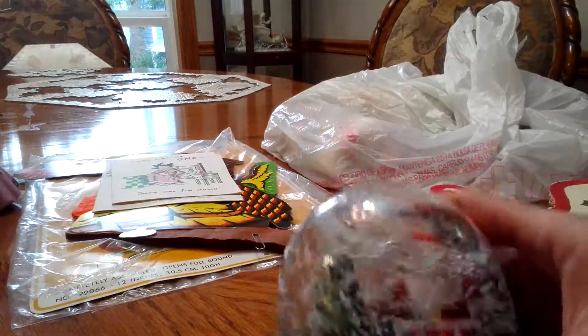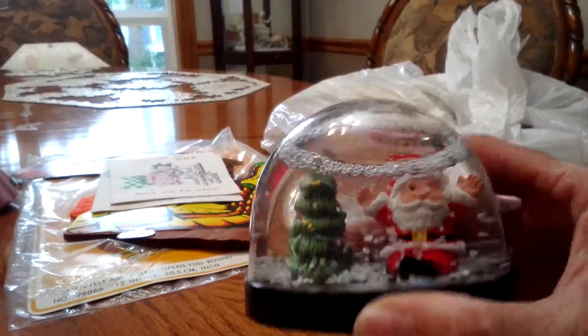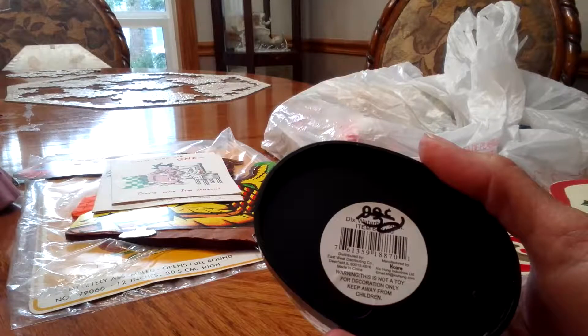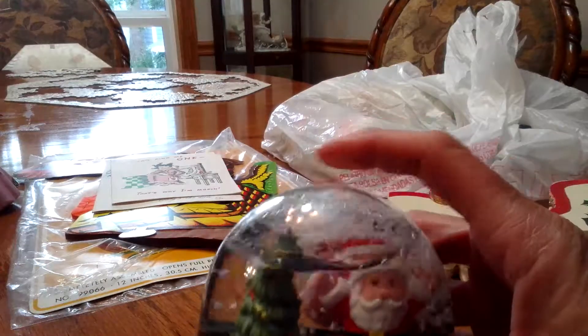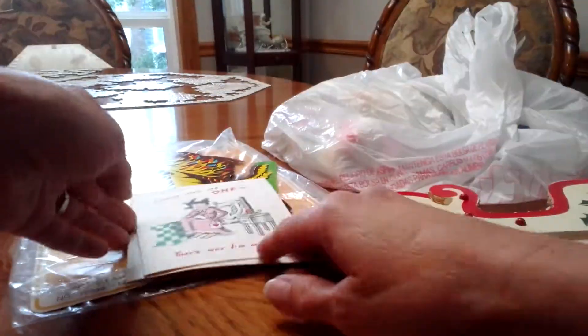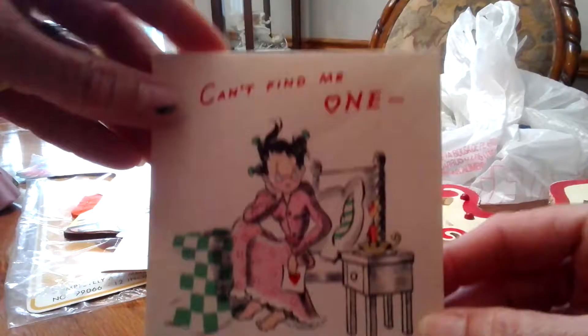This snow globe was 50 cents — that was the first day price. It's Santa with a Christmas tree and the water looks nice and clear. It's probably not that old, but I picked it up too.